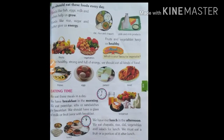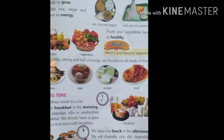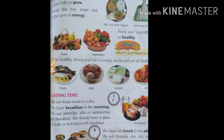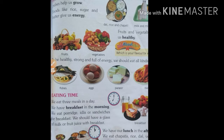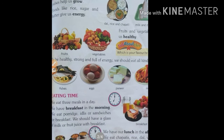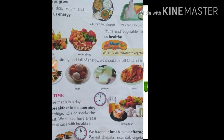Next page, let's see what is written. We should eat good food every day. Foods like fish, eggs, milk and pulses help us grow. Foods like rice, sugar and butter give us energy. Here pictures are given: dal, rice and chapati.